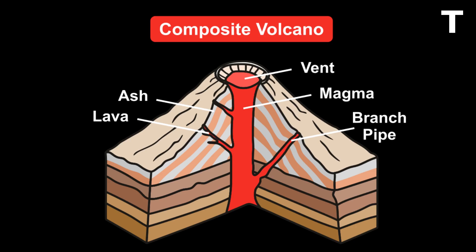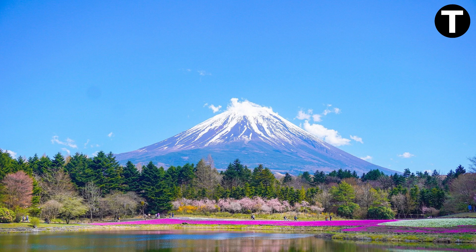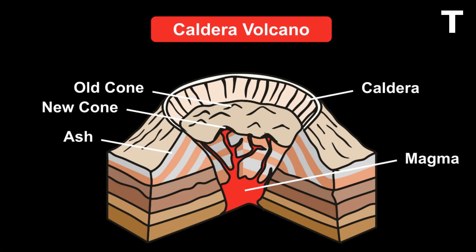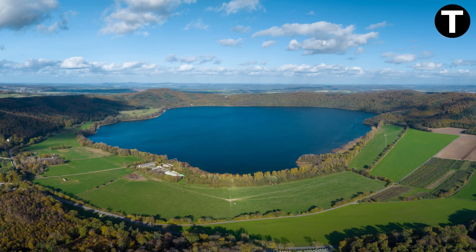Stratovolcanoes, also known as composite volcanoes, are known for their explosive eruptions and conical shape, made up of lava flows and other ejecta — Mount Fuji in Japan is a famous stratovolcano. Caldera volcanoes are characterized by large depressions that form due to the collapse of rocks above a magma chamber; the Yellowstone Caldera is a prime example. And finally, maars are low-relief volcanic craters created by phreatomagmatic eruptions, often forming shallow crater lakes — the Laacher See volcano in Germany is a well-known example.